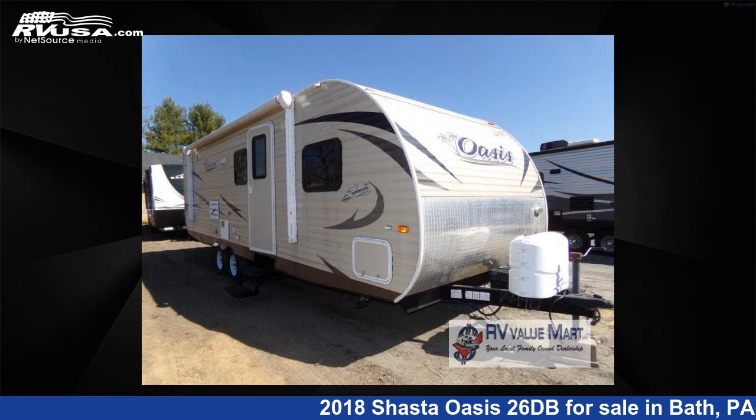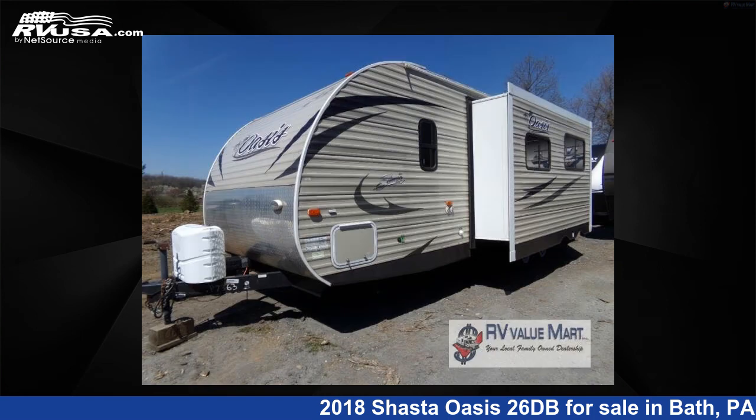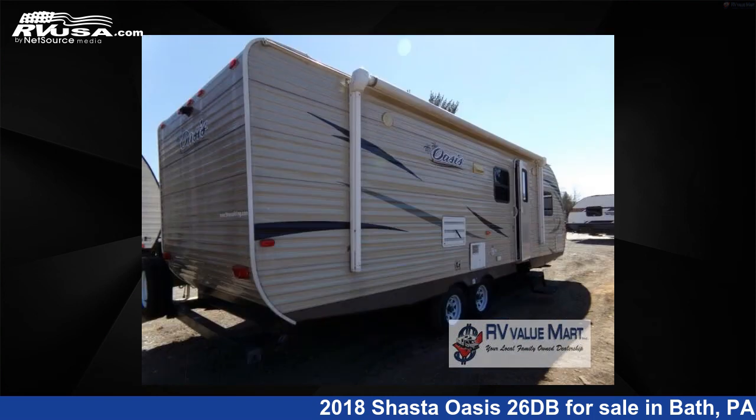This 2018 Shasta Oasis 26DB is a travel trailer RV located in Bath, Pennsylvania 18014, and is offered for sale by RV Value Mart. This used Shasta is 30 feet 0 inches in length and features one slide-out, sleeps 8, and 42 gallons fresh water capacity.